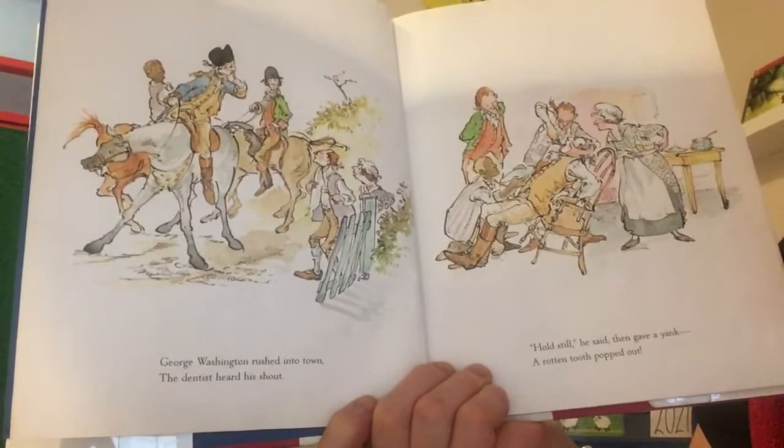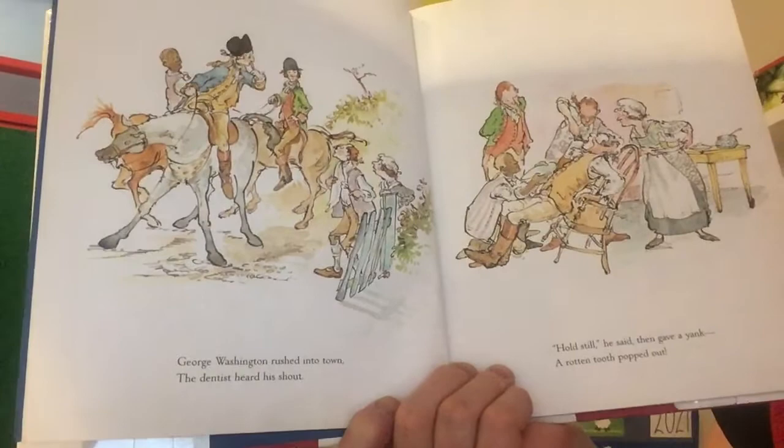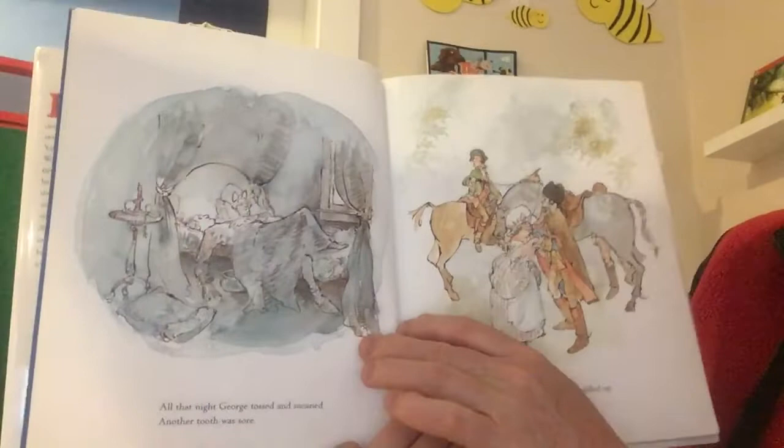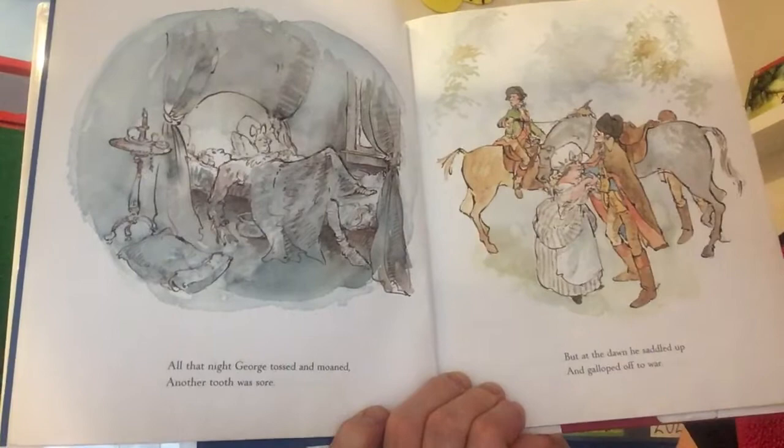'George Washington rushed into town. The dentist heard his shout. Hold still, he said, then gave a yank — a rotten tooth popped out.' Ouch. 'All that night George tossed and moaned. Another tooth was sore. But at the dawn he saddled up and galloped off to war.'